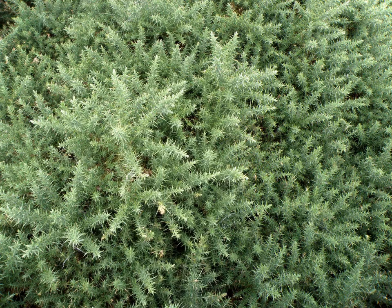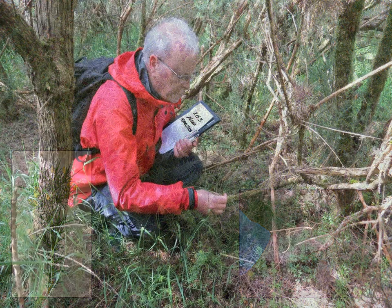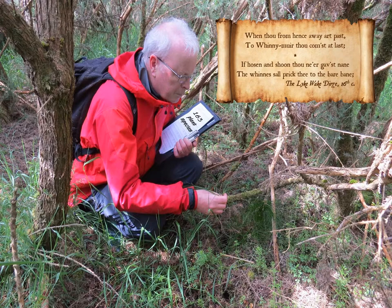Although shoots are soft when young and may be handled without injury, Gorse is a fiercely spiny shrub. As this courageous botanist knows from personal experience, it's bad enough trying to make your way into the dense bushes, but it can be particularly painful when you do get in there. The old dry spines are very sharp. As the old saying so aptly puts it: 'The whin shall prick thee to the bare bane.'